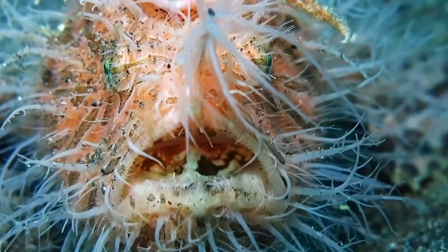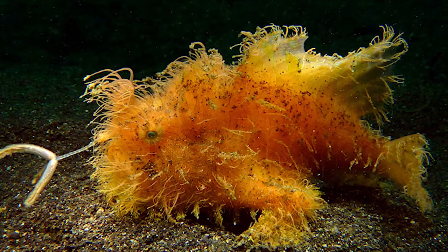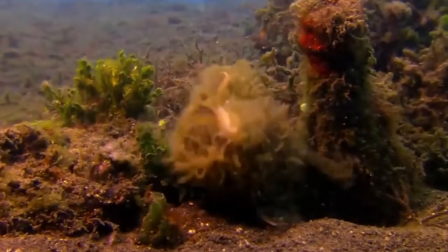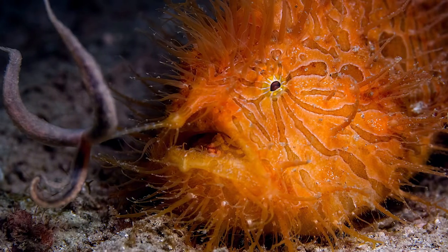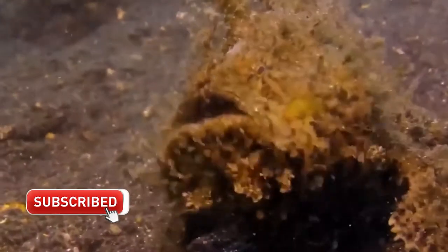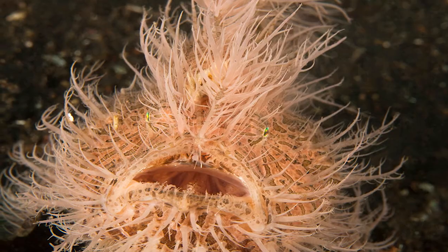Hairy frogfish can open their mouths extremely wide, which allows them to suck in their prey whole — no chewing required. Frogfish eat crustaceans, other fish, and even each other, being cannibalistic. Males have been known to kill and eat a female frogfish if she stays too close after mating. They will stay in the same position on the ocean floor for weeks at a time in a place they consider a good hunting spot, and the camouflaged frogfish will wait until its victim gets close enough before they strike.